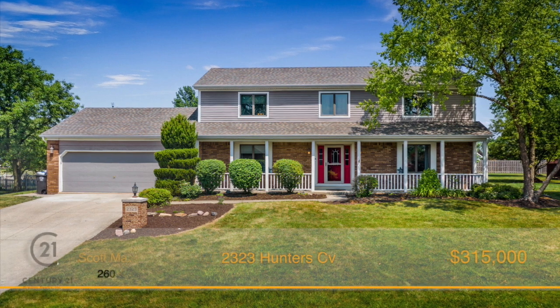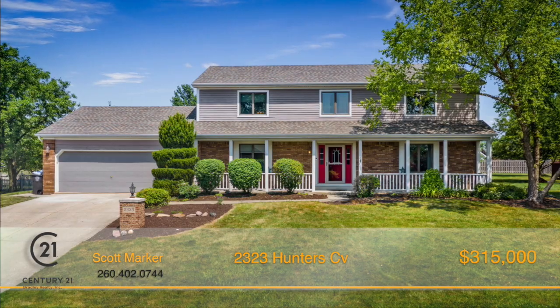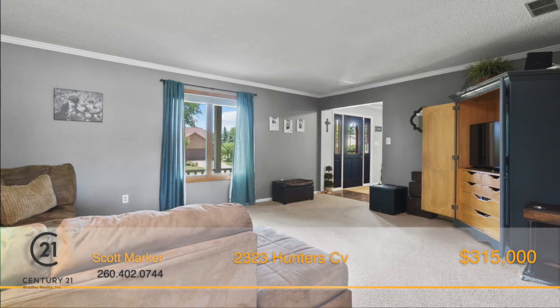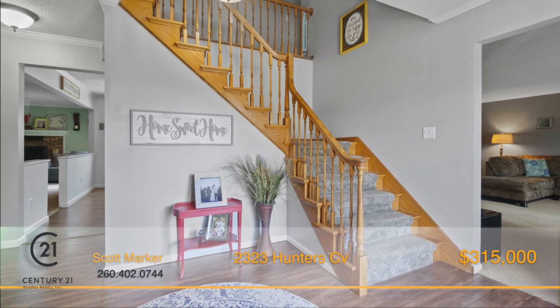Gorgeous landscaping takes you right into the fantastic covered front porch that stretches out across the entire front of the home and on into the very welcoming entryway of this immaculate, move-in-ready home.